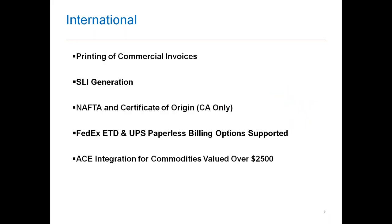Today I have two workflows set up to demonstrate. The first will cover rate shopping with UPS versus the post office. The second will go into LTL and international processing — a big hot button right now. We'll highlight the ability to print commercial invoices, SLIs, NAFTA certificates of origin, and support electronic trade documents along with UPS and FedEx paperless billing. Starship also supports ACE integration for commodities valued over $2,500, flowing information to the ACE website to process your ITN number and return it seamlessly.